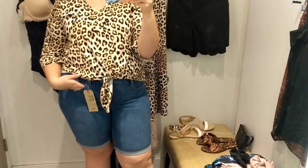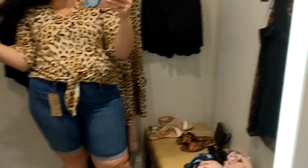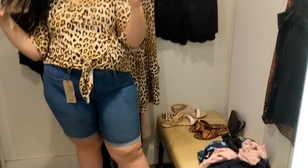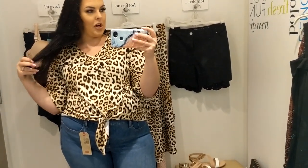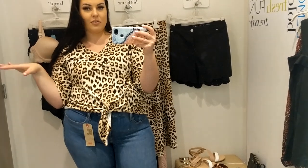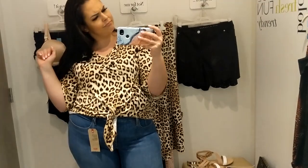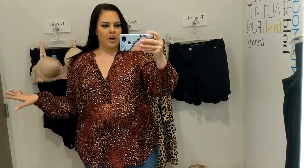For the jeans, I'd say stay true to size and try them on before you buy them. I've got one more leopard print shirt and then we're getting into standard basics — and swimwear! I have a swimsuit. This is exciting.